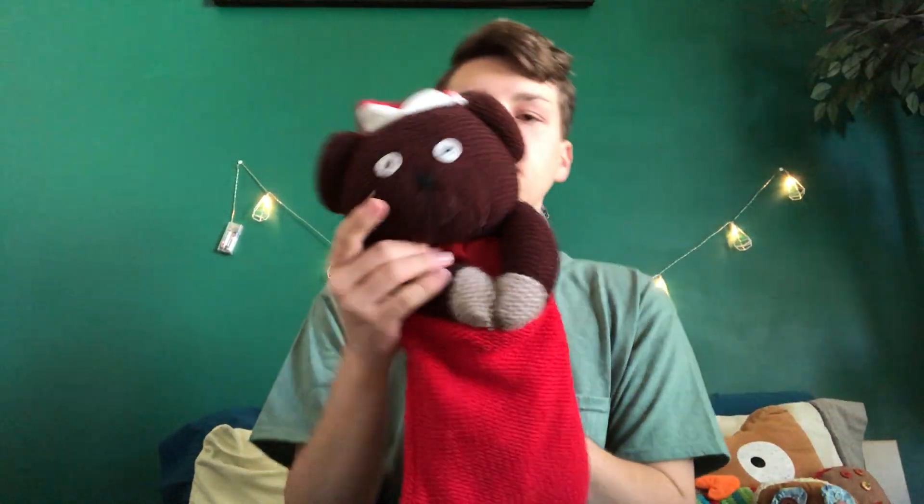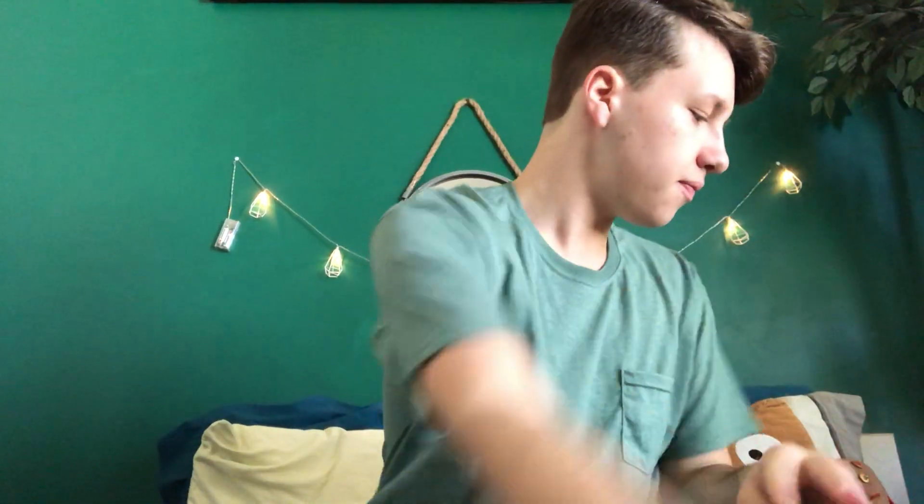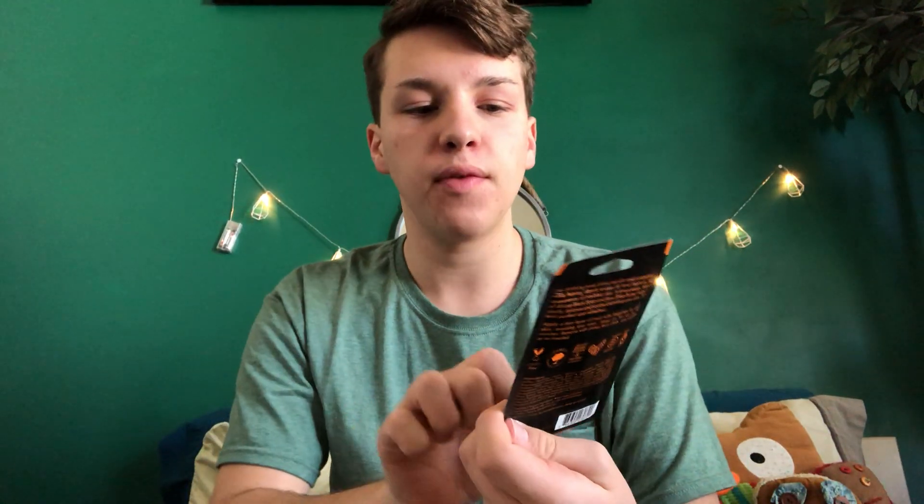First off, I'm going to show you guys everything I got in my stocking. So this is my stocking, and I got two face masks. One is a Yes To You charcoal peel-off mask, and one is an African black soap mud mask. I'm excited to use those.